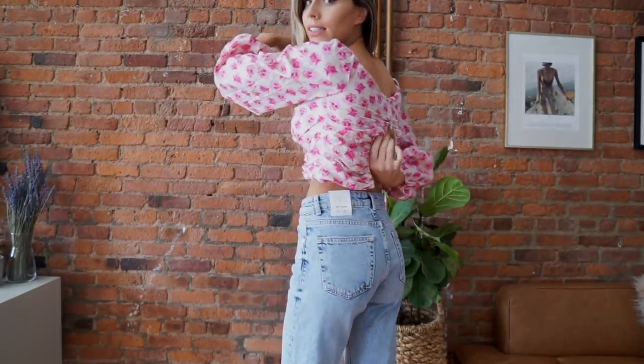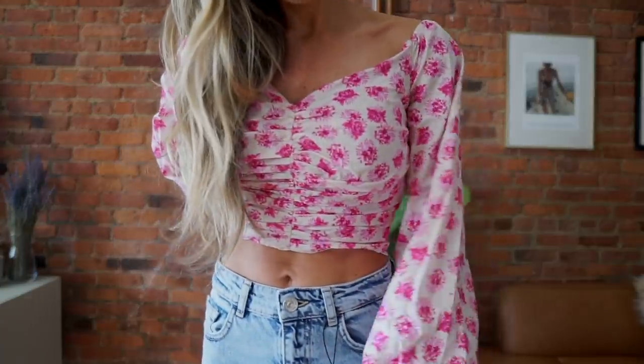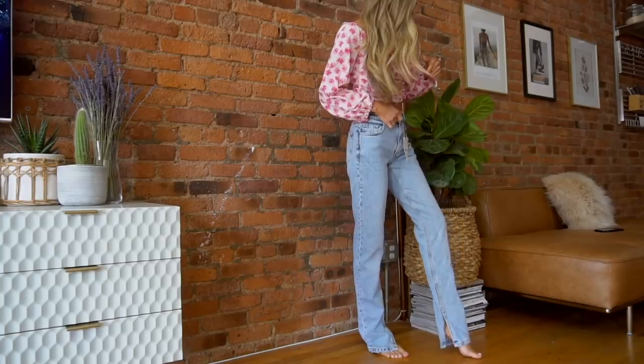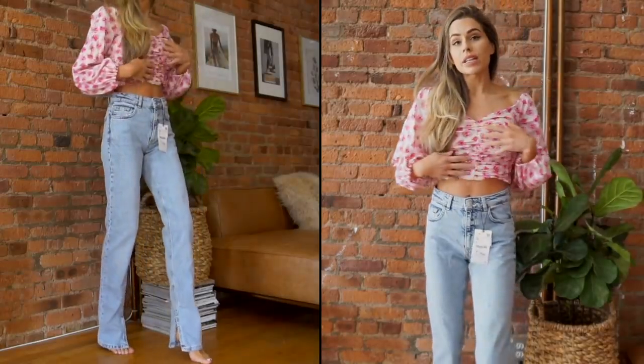Starting with Zara — this top has a back zipper I literally cannot reach, so we're going to pretend it's closed. I wasn't sure about it because I'm such a neutral-colored person, but I actually love it — it's a really pretty fuchsia print and I love the silhouette, it fits so nicely, and it's long sleeve. I love this way more than I thought I would. I love the jeans as well — they've got a slit and look great with a strappy heel or dressed down with a graphic tee. Both are keepers.